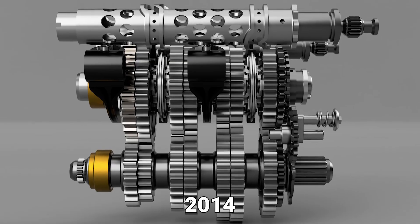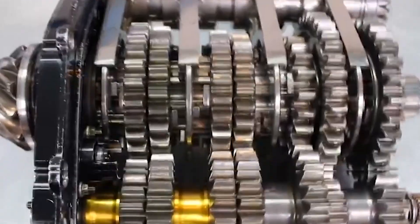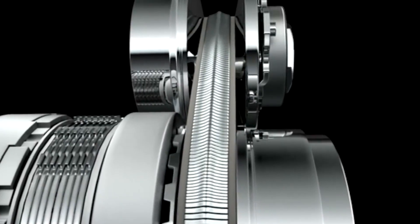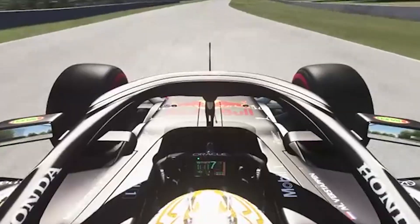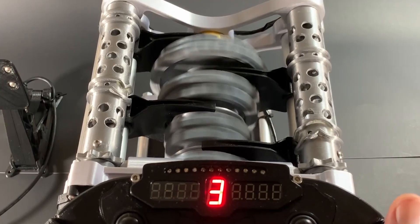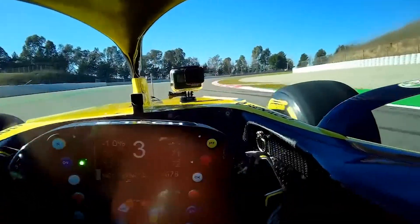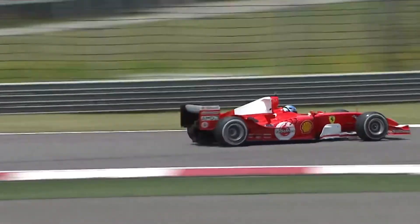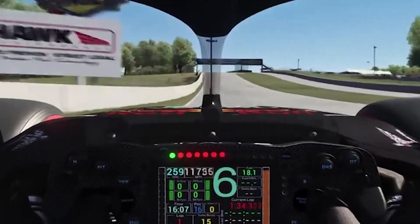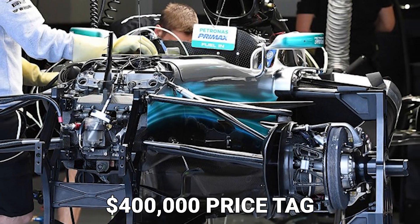Since 2014, F1 cars' gearboxes have had eight forward gears and one reverse gear. The incredible precision required as the fork selects the appropriate gear is truly astounding. When you consider that a driver is expected to make over 2,000 gear shifts during a Grand Prix, you can see why this component is so expensive. It must withstand constant friction and heat over multiple races. While some teams build their own gearboxes, others such as Haas buy them from other teams. Regardless, these gearboxes carry a $400,000 price tag.